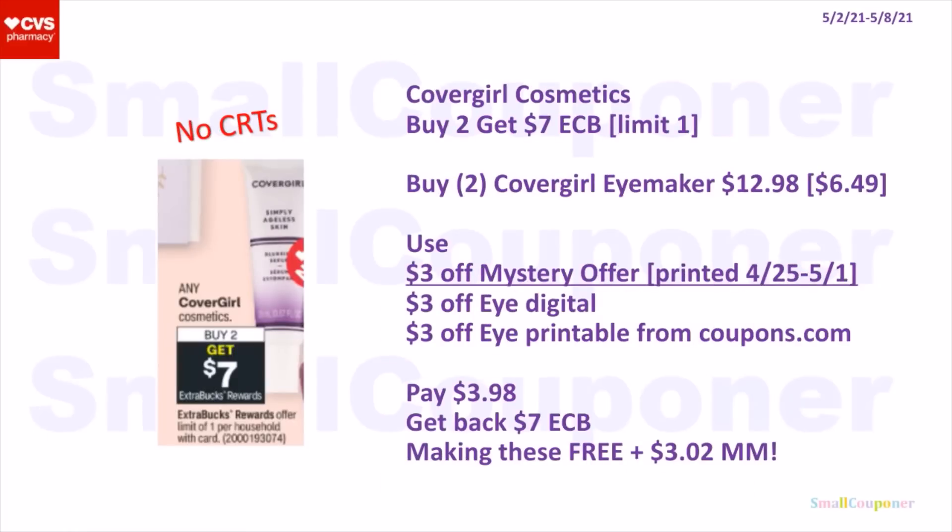The CoverGirl Cosmetics — these are buy two, get a $7 extra buck. It is a limit of one. This is a fantastic deal — even if you don't have CRTs, all you need is the mystery offer that printed for everyone and the manufacturer coupons. You could buy two of the CoverGirl EyeMaker — they are $6.49 each at my store, so two of them will be $12.98. Use the $3 off mystery offer. I'm not sure if this varies from account to account, but I did get a $3 off mystery offer that printed during the week of the 25th to the 1st — it should extend the expiration date when you send it to cart. And $3 off eye digital and $3 off eye printable from coupons.com. You'll pay $3.98, get back a $7 extra buck, making these free and a $3.02 moneymaker.